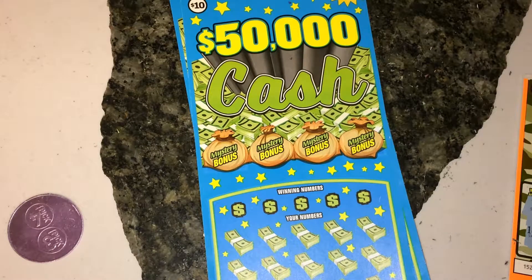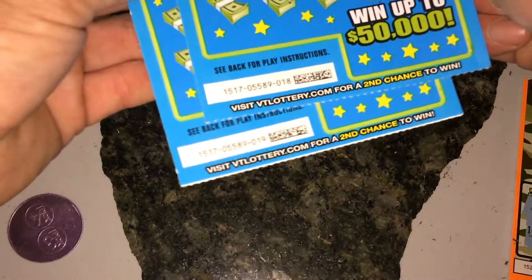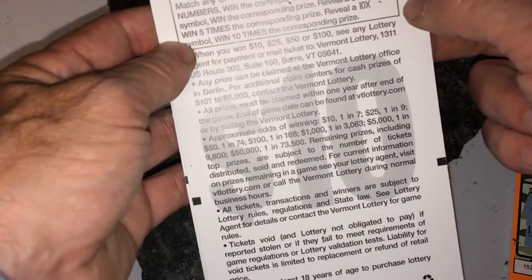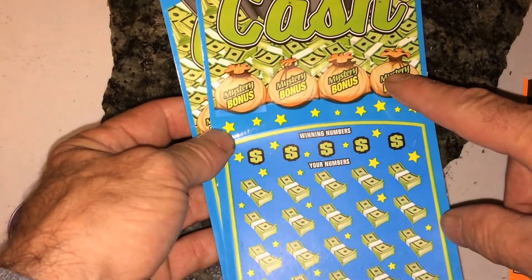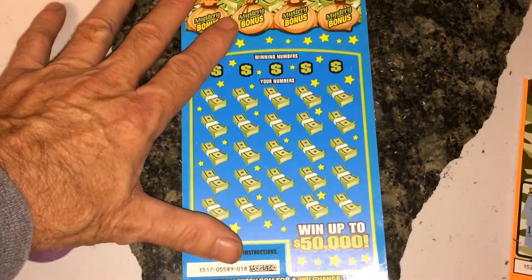What's going on YouTube, VT Scratch a lot here. Got a couple of the $10 $50,000 cash to scratch tickets today — they're tickets number 18 and 19. The odds on these are 1 in 3.72. It's a number match game where you can get the coin symbol to win instantly, or a five or ten times multiplier. There's also a mystery bonus bag for chances to win instant money. We'll do those last and start with the number match game.